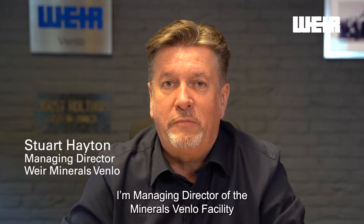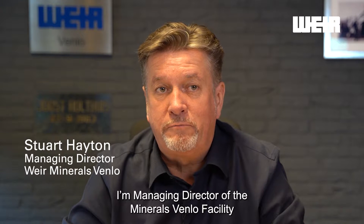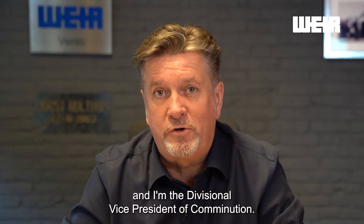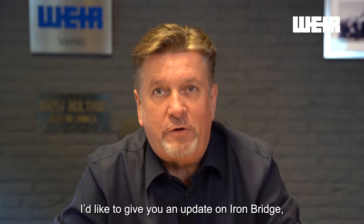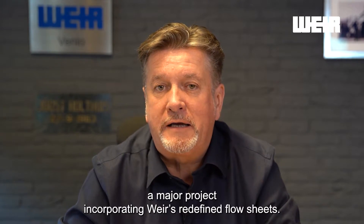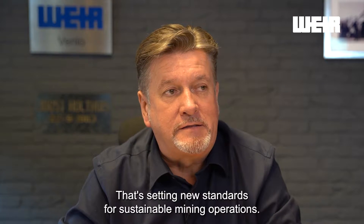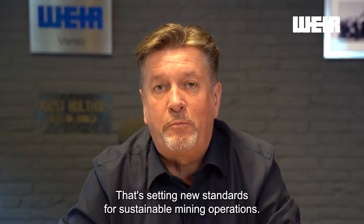Hi, I'm Stuart Hayton. I'm Managing Director of the Minerals Venlo facility and I'm the Divisional Vice President of Comminution. I'd like to give you an update on IronBridge, a major project incorporating WEA's redefined flow sheets that's setting new standards for sustainable mining operations.